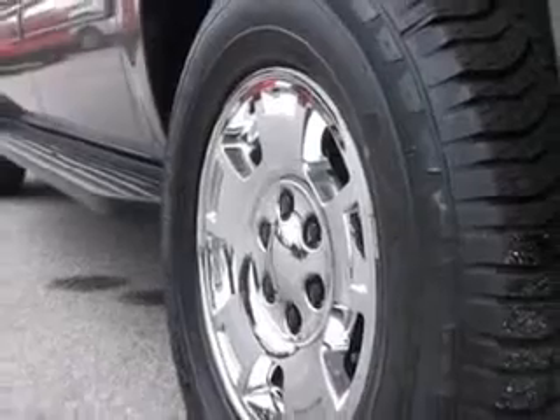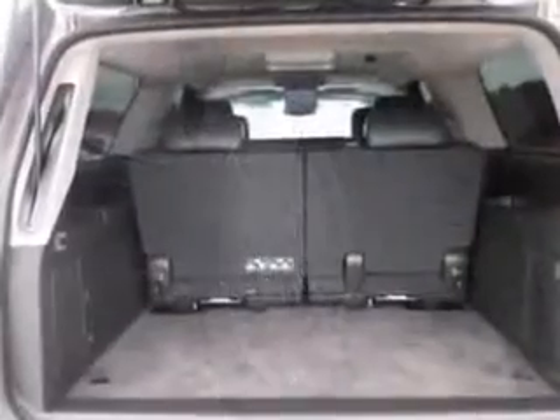Enjoy the drive, feel safe, and have peace of mind in this 2013 Chevrolet Suburban.